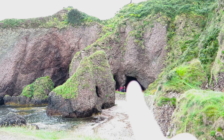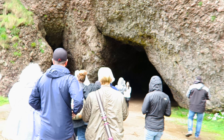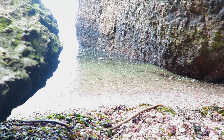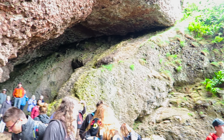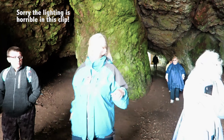So we just arrived at the Cushendun Caves, and this is where Melisandre gives birth to the shadow assassin — the shadow baby — in the cave. Those are the caves over there. And make-up was in that cave, very interesting spot for a make-up artist.